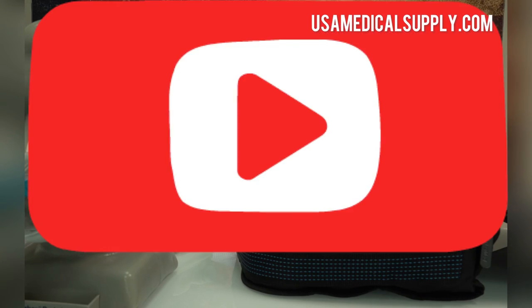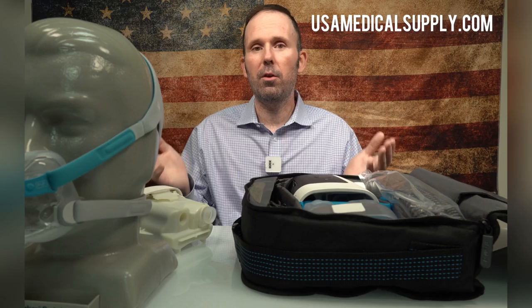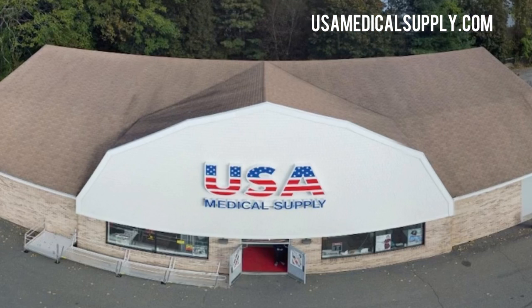If you haven't subscribed to the channel please consider subscribing, and if you want to use my business here at USA Medical Supply please consider using my business for your CPAP supplies. Greatly appreciated.